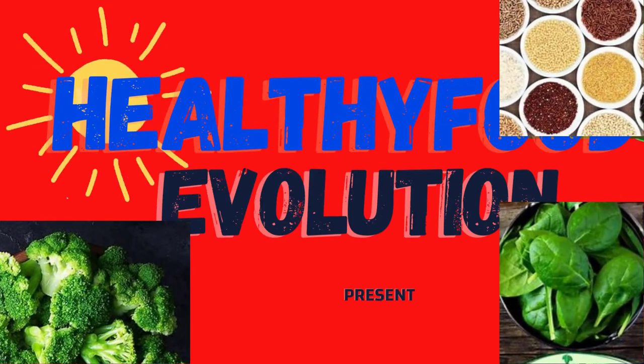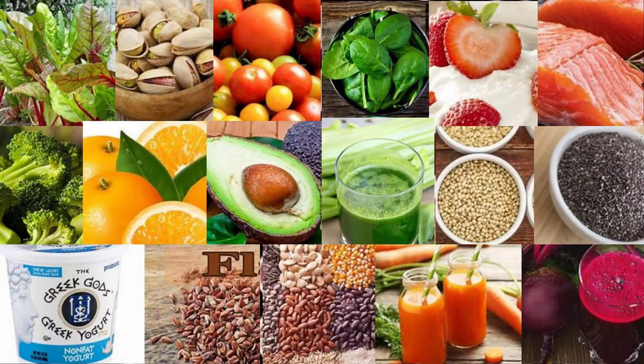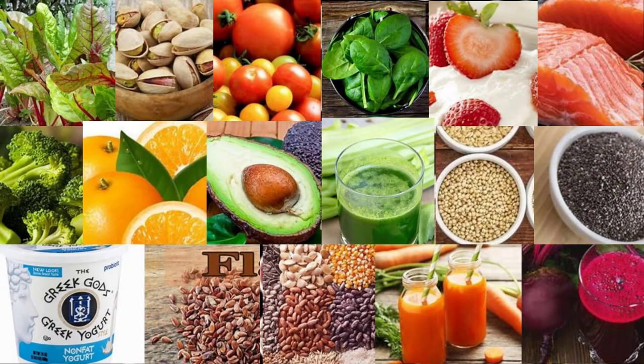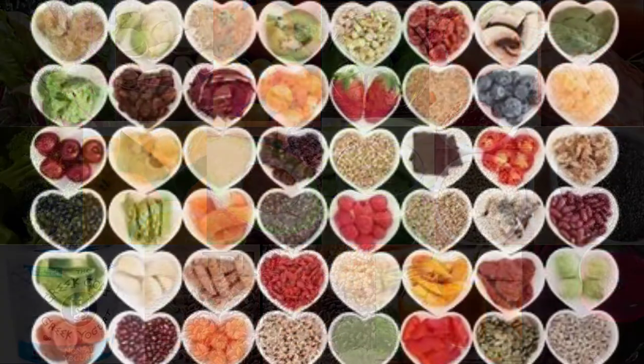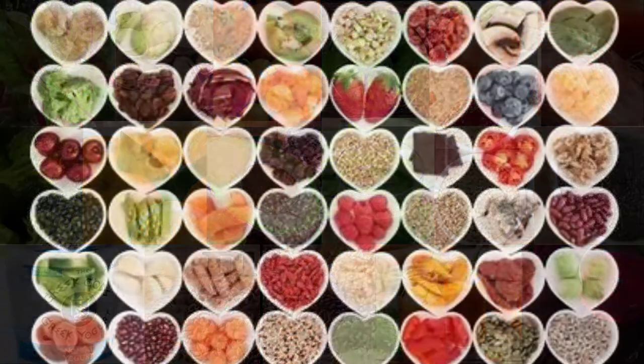Healthy Food Evolution presents: healthy diet to prevent hypertension. Hypertension, or high blood pressure, is the most common preventable risk factor for heart disease. Over 1 billion people around the world have high blood pressure, defined as systolic blood pressure (SBP) values of 130 mmHg or more, diastolic blood pressure (DBP) of more than 80 mmHg, or both. Medications including ACE inhibitors are commonly used to reduce blood pressure, however lifestyle changes including dietary modifications can help lower blood pressure to optimal ranges and reduce your risk of heart disease.